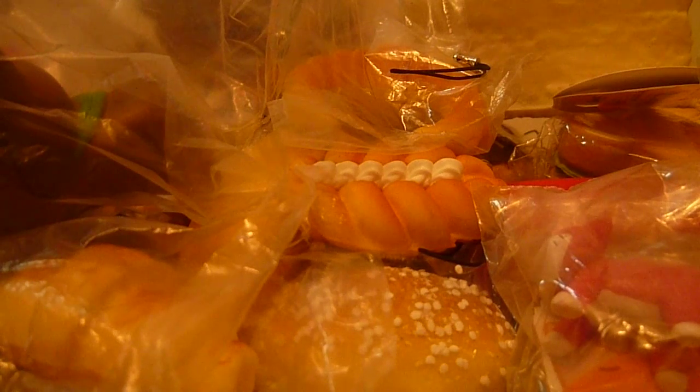This is my whole collection. I really hope you enjoyed this video, and thank you so much for watching. Bye, everyone.